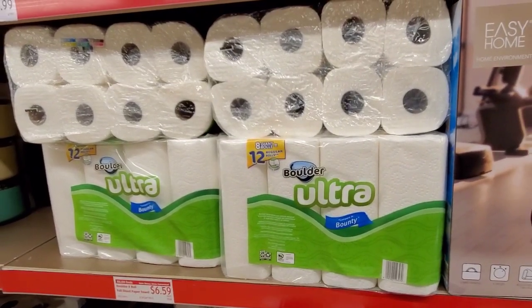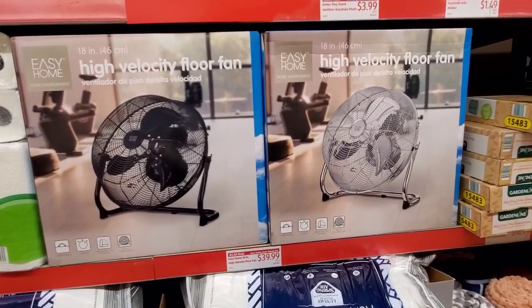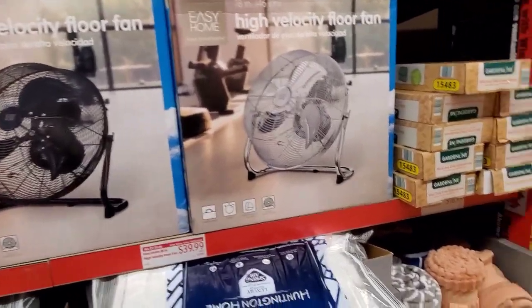They've got 8 giant rolls or 12 regular rolls of paper towels for $6.59. Here are the fans for $39.99.